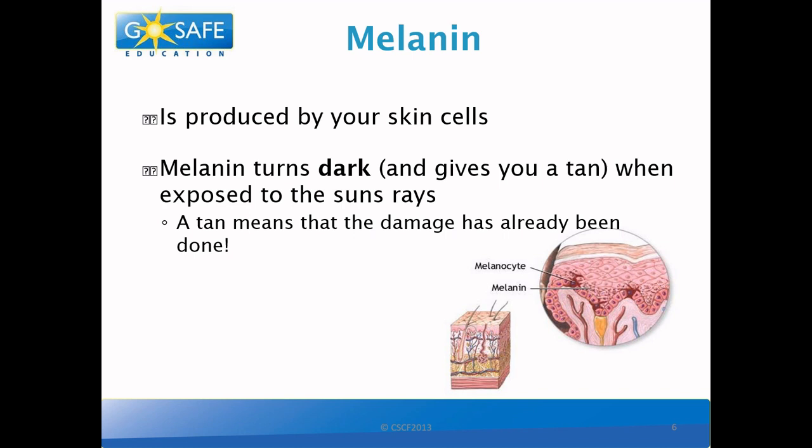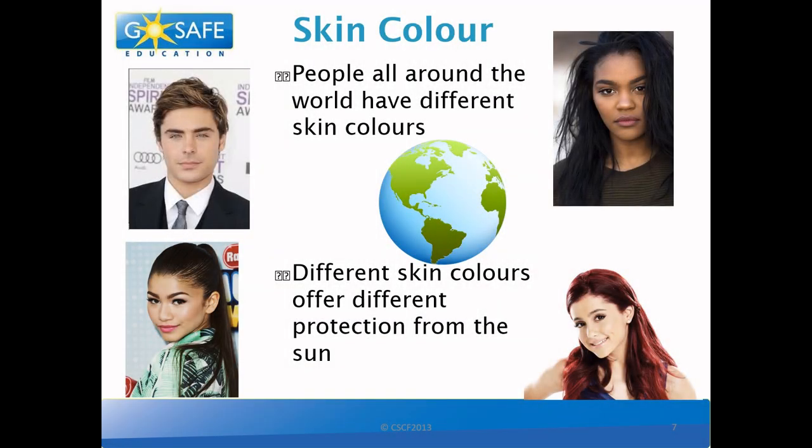So if anyone's coming home from vacation and they're showing off their tan, they're actually showing off their sun damage. People from all around the world have different skin colors, and different skin colors offer different kinds of protection from the sun. But darker skin only offers an SPF of 4, and we need an SPF of at least 30 to be well protected.